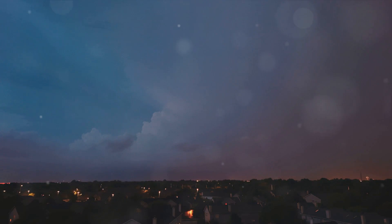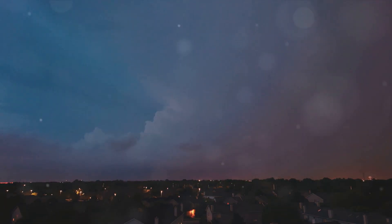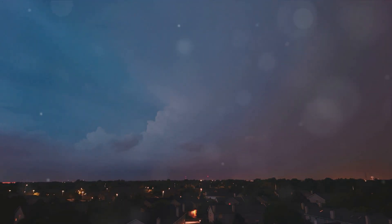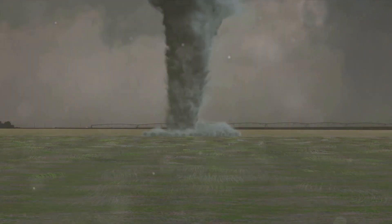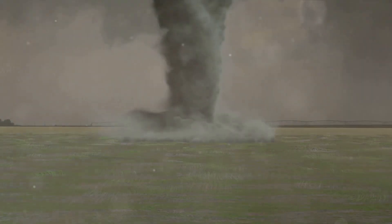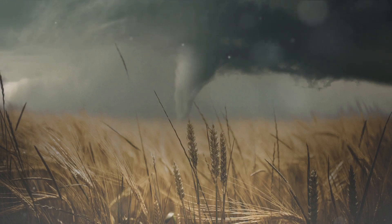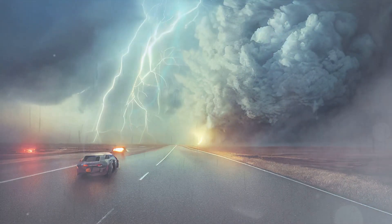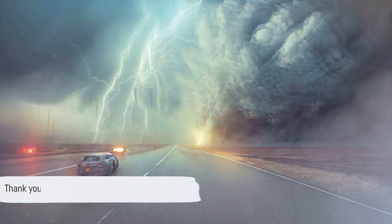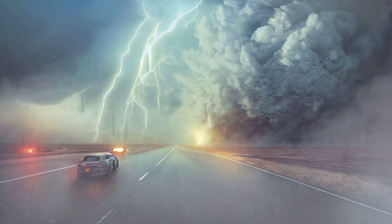Uncovering the science behind rain-wrapped tornadoes has been a riveting journey. We've seen how these hidden twisters form, cloaked in heavy rainfall, making them dangerous and elusive. The challenge they present to storm chasers and meteorologists is immense, as their detection and tracking are often complicated. We've discussed their characteristics, how they differ from more familiar tornadoes, and the inherent risks they pose. Most importantly, we've emphasized the critical importance of safety measures. Understanding the science behind these phenomena not only fuels our fascination but also equips us better to face them. Thank you for joining us on Tornado Extreme — don't forget to subscribe and visit tornadoextreme.com. Until next time, stay safe and keep chasing.